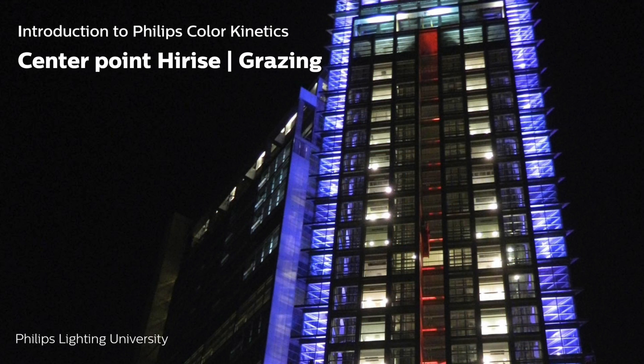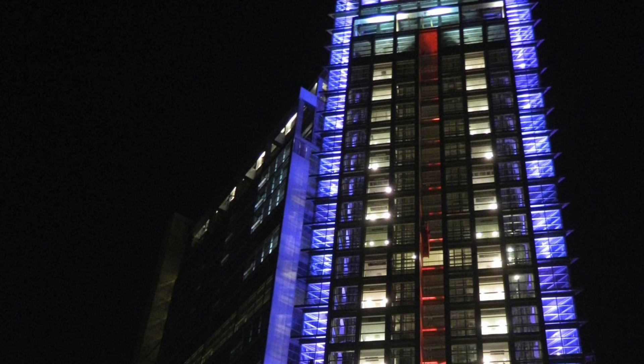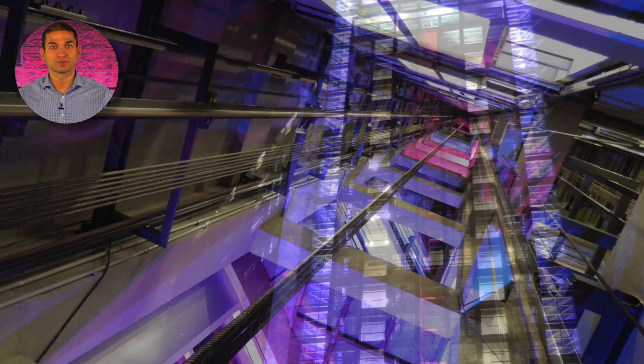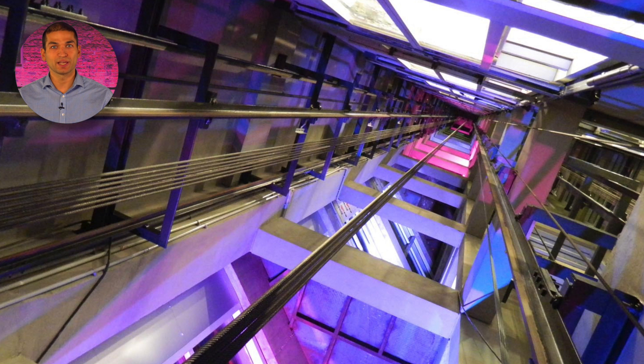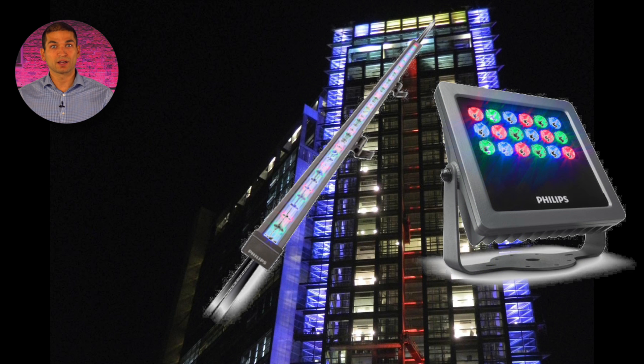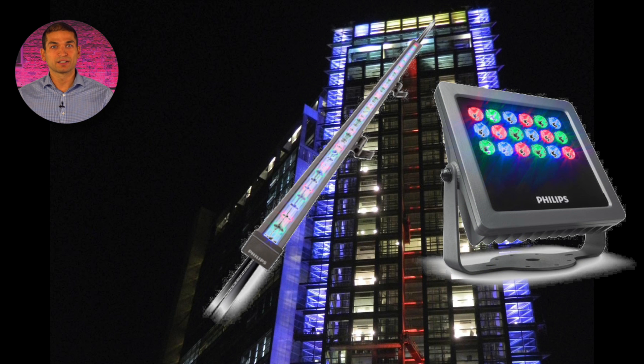Center Point High-Rise, Karachi, Pakistan. In a busy commercial area, Center Point High-Rise was having trouble standing out. Placing dynamic, color-changing LED fixtures in the architectural details of the building helped it become more prominent. Products were combined to wash, flood, and backlight the building for a striking effect. The VIA family was a cost-effective, high-performance choice — that's why VIA linear color, VIA flood color, and color-rich power core were used in the project.